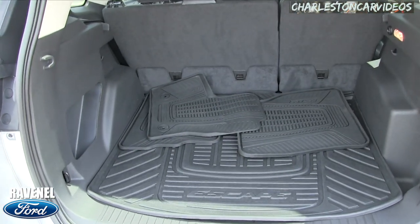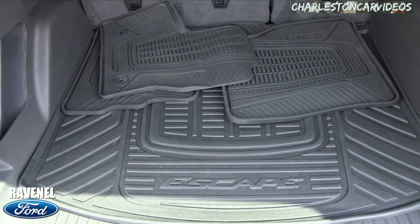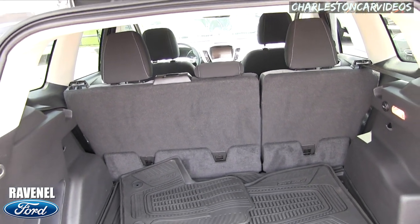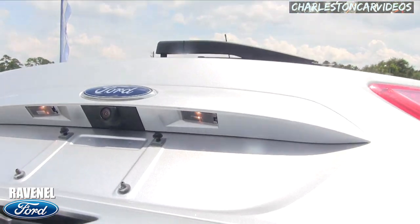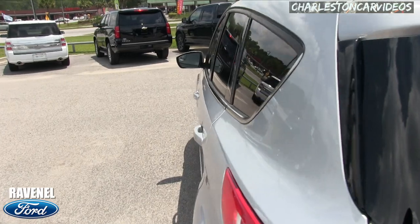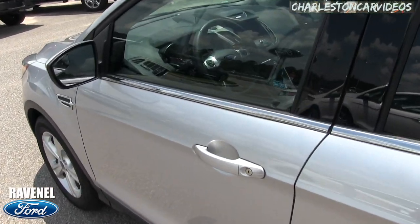Video is definitely better than pictures. Look at all those rubber mats in there — you got your all-season floor mats, your rubber cargo mat in the back. You got your back seats that fold down, 40/60 back seat split. No power tailgate on this one, but we do have a backup camera. Body is nice and clean — not one dent, ding, or scratch that I can see on this Escape.